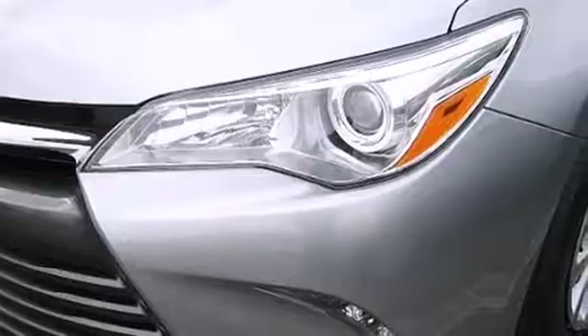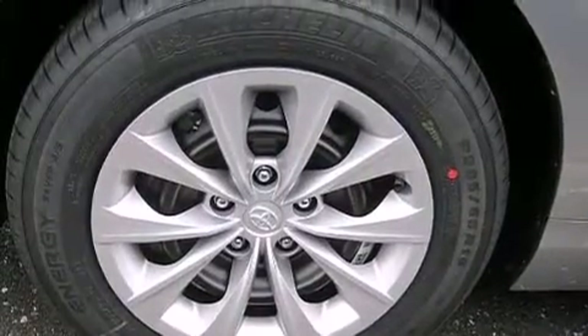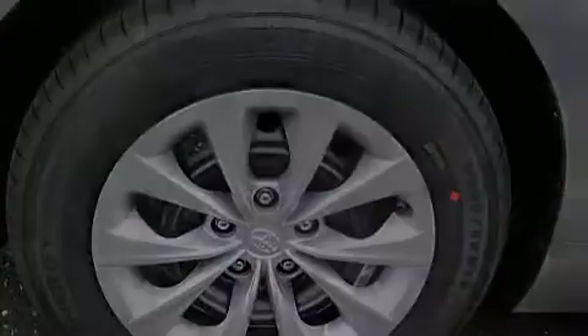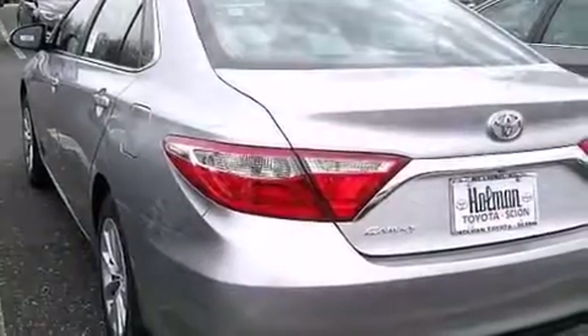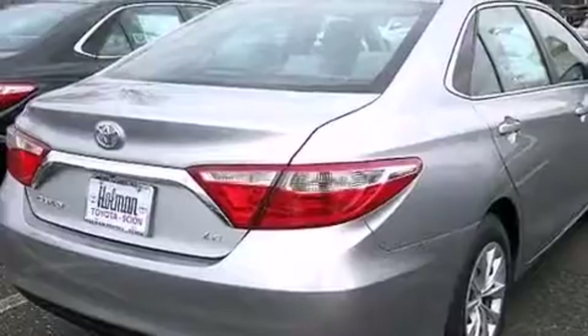Its top features include Bluetooth mobile device connectivity, a rear-view camera, speed-sensitive volume controls, the Toyota N-Tune infotainment system, traction control and stability control systems, and a tire pressure monitoring system.